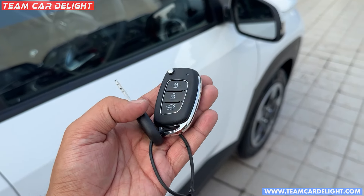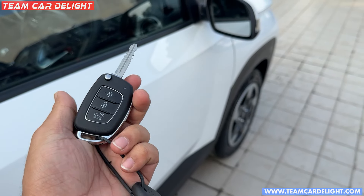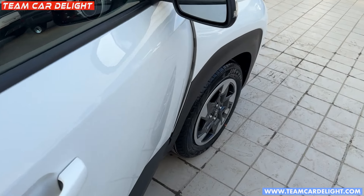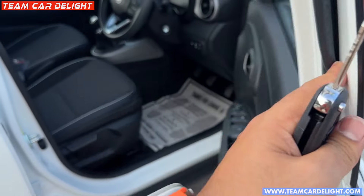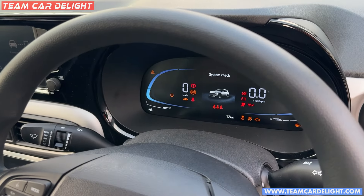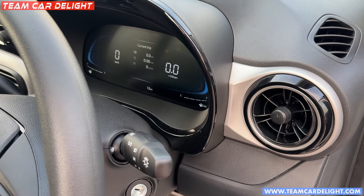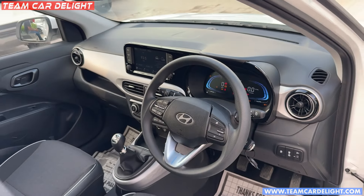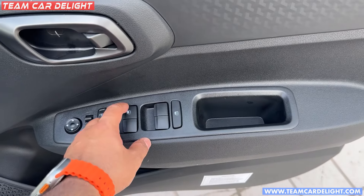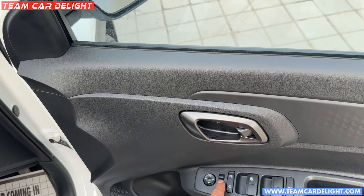You get a standard key with lock, unlock, and tailgate switch, with fold function. There are auto-folding ORVMs and puddle lamps. Let's turn on the car — here is the welcome function and the exit function, along with the typical Tata signature sound. This is the dashboard with front door speaker, bottle holder, and all four power windows. The driver side gets auto down and auto up; the co-driver gets auto down only. The ORVM is electrically foldable and adjustable.